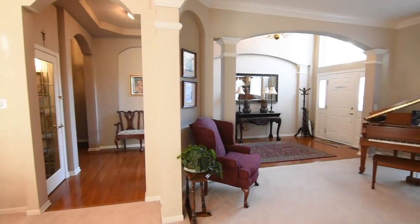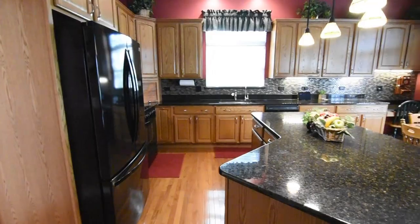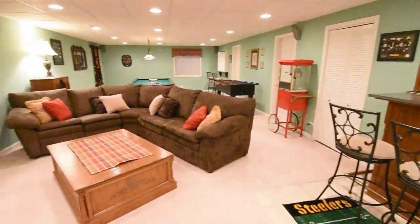This stunning five-bedroom home features a ton of space for big families and all of your out-of-town guests. You'll fall in love with a huge kitchen and the finished basement, perfect for movie nights and entertaining year-round.